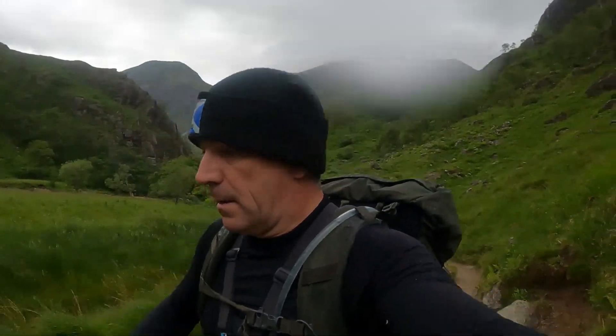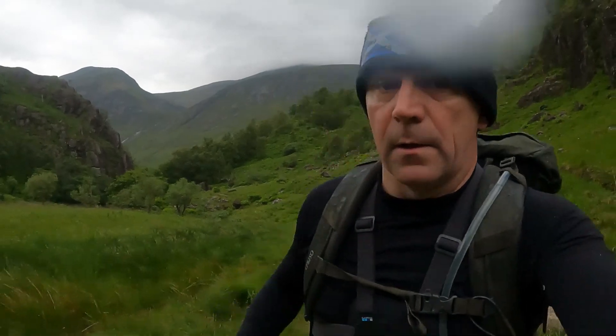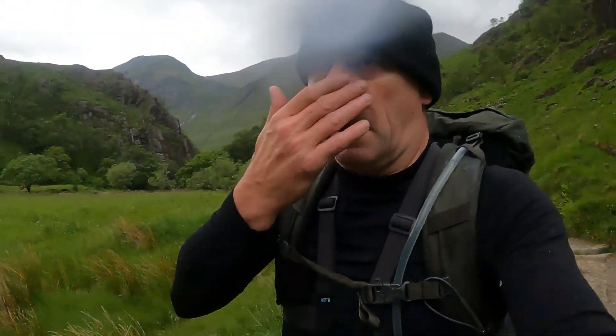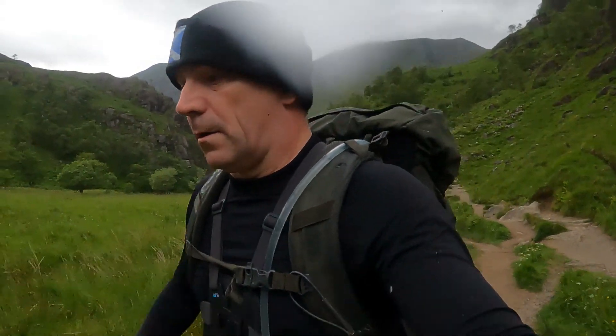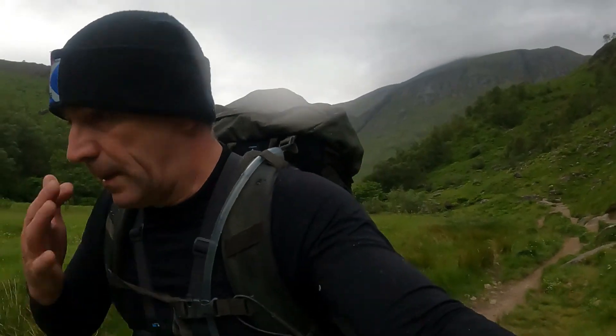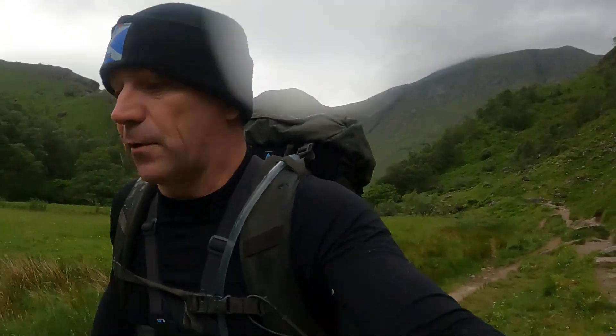This is the part of the walk where you come out of the valley and onto this kind of lower plain. This is where you get your first sight of Steel Falls.